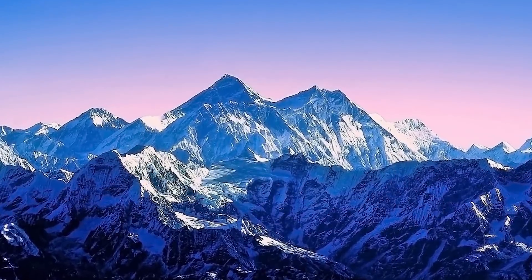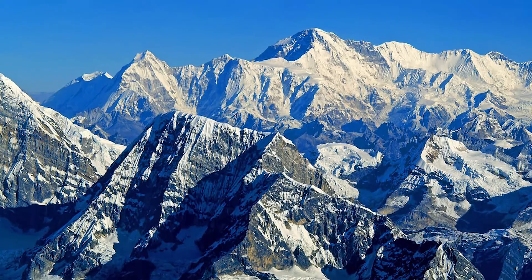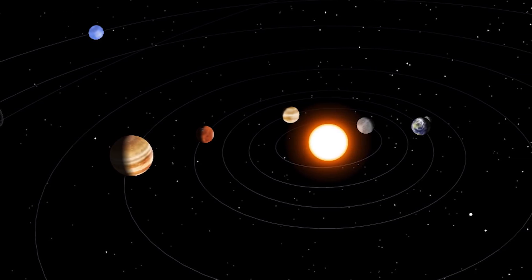Most of us may know that Mount Everest is the highest mountain in the world — well, technically the highest if you measure mountains above sea level. But let's talk about a mountain that is a lot bigger. Let's talk about the largest mountain in the solar system.